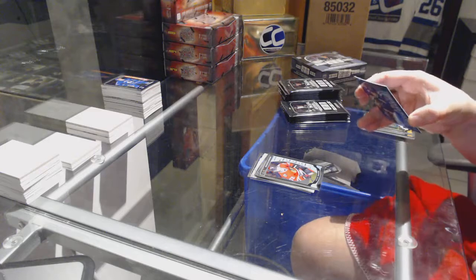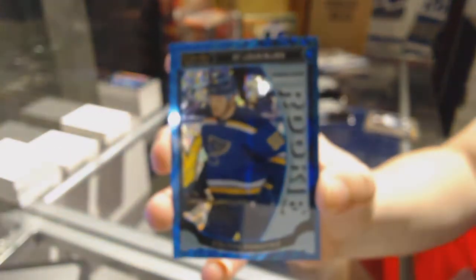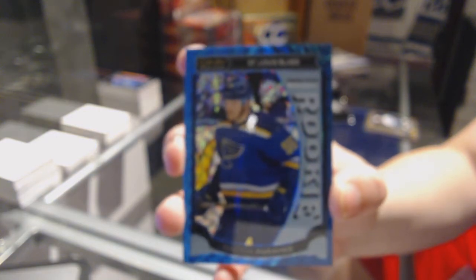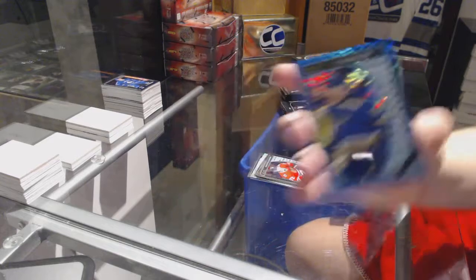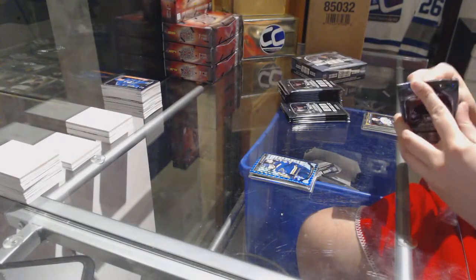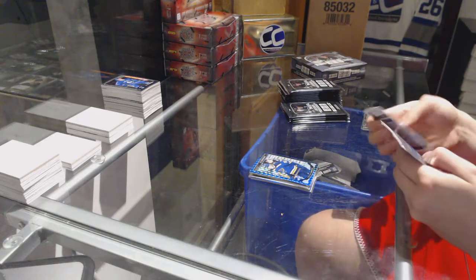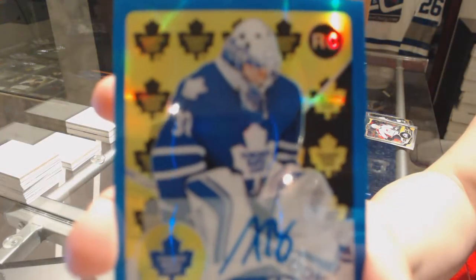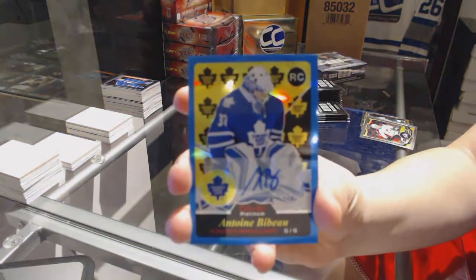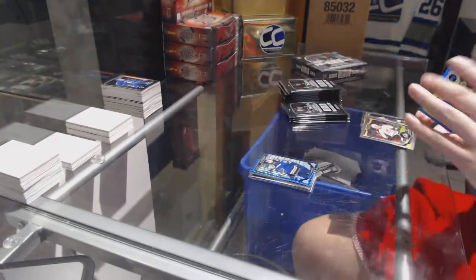We've got a Blue Cube rookie numbered 75 of 75 for the St. Louis Blues, Colton Parayko. We've got a Retro Rookie autographed Blue Rainbow for the Toronto Maple Leafs, Antoine Bibeau.